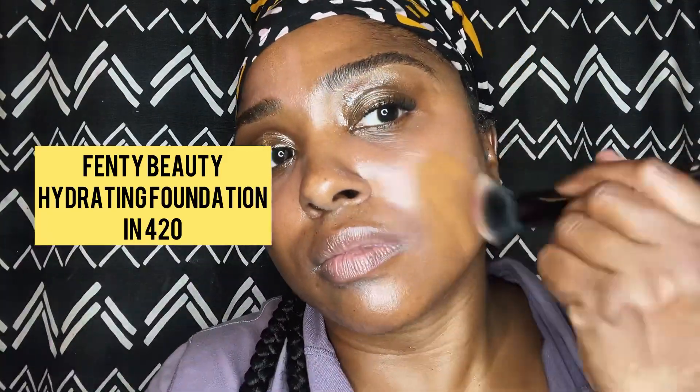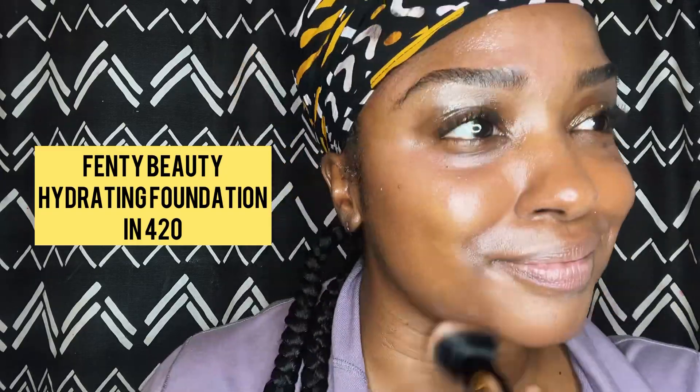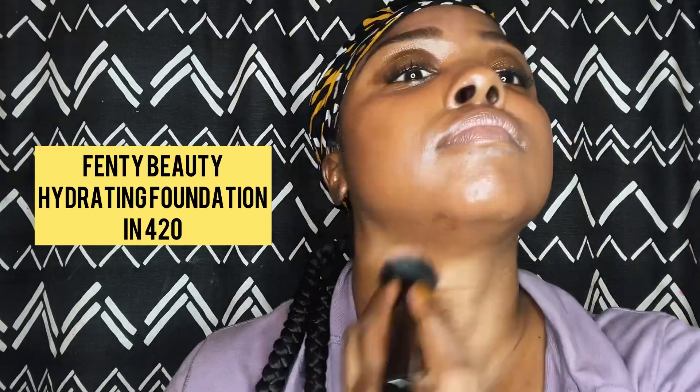From there I'm using the Fenty Beauty Pro Filter Hydrating Longwear Foundation in 420. I love it because it's juicy — and that's the look I want. I want juice, I want gloss, I want skin better than my skin.